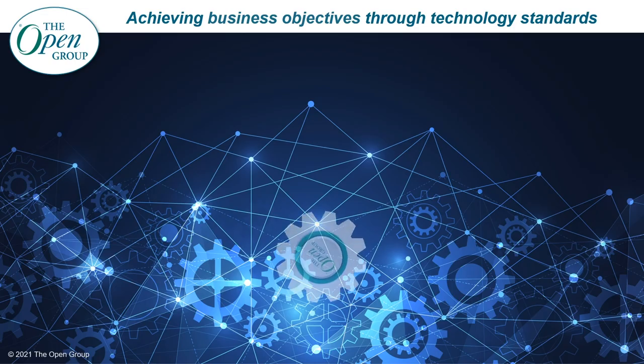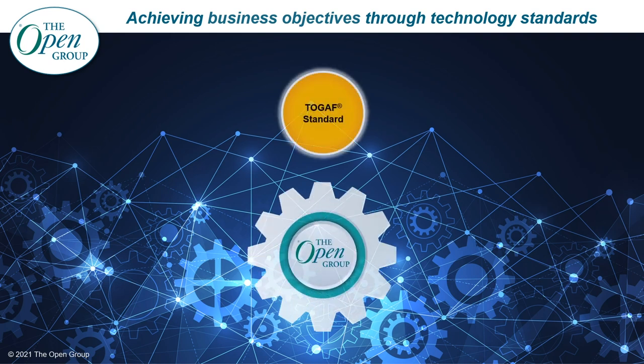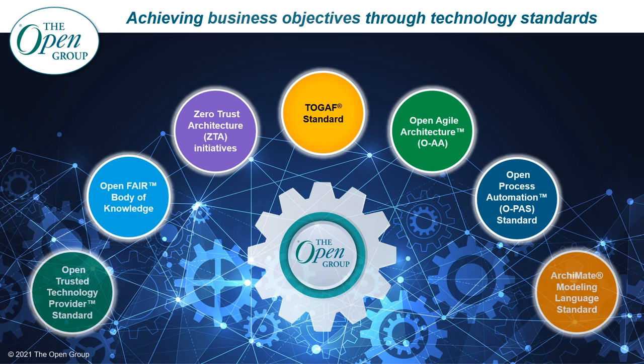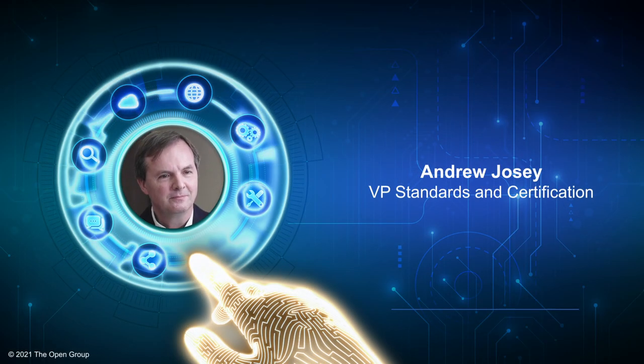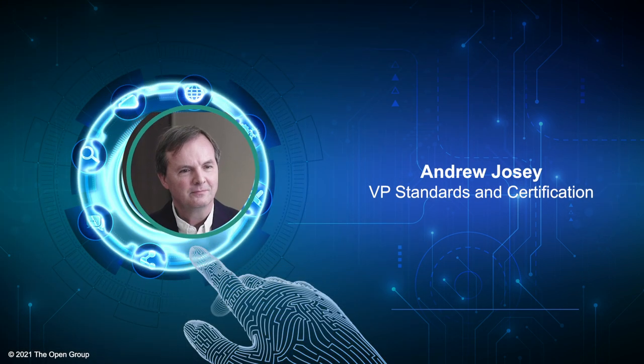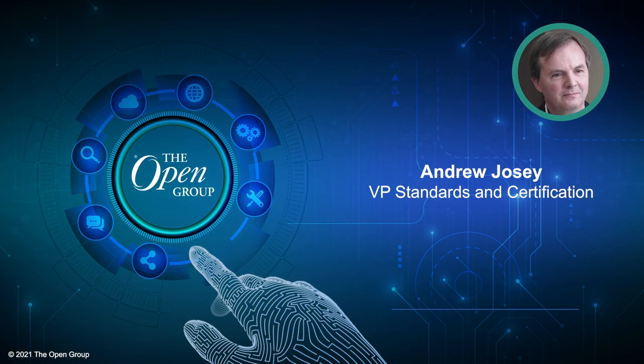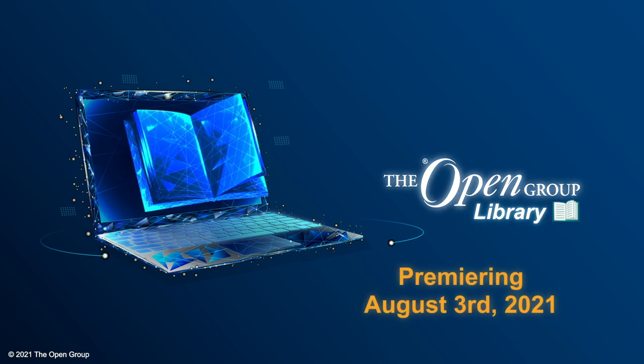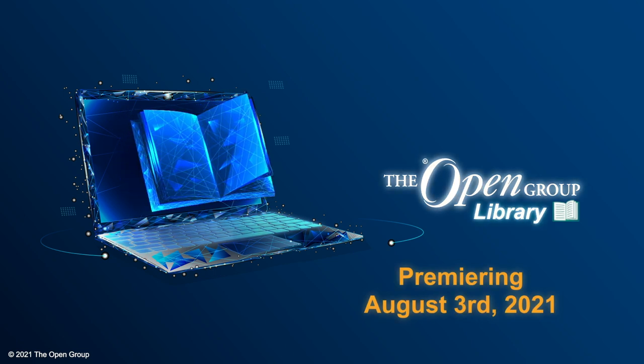All of the Open Group standards are published in the Open Group Library. I hope you have a better understanding now of why we created the Architects Toolkit and why this portfolio of tools and resources works even better together. I look forward to sharing more insights on the next Toolkit Tuesday. Next time I'll be joined by my colleague Andrew Josie, VP of Standards and Certification at the Open Group, who will be taking us on a guided tour of the Open Group Library. I'm Steve Nunn, thank you for watching Toolkit Tuesday.